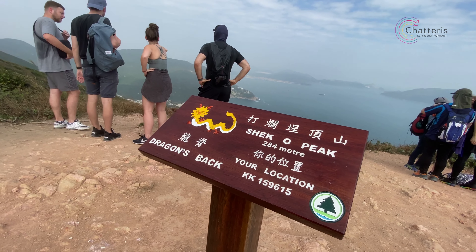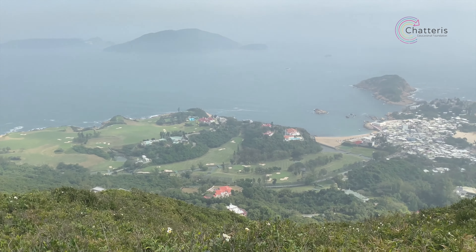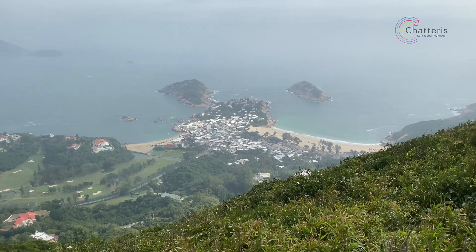After only an hour or two, you'll have reached a peak with perfect views of two of Hong Kong's most famous beaches, Shekho and Big Wave Bay.